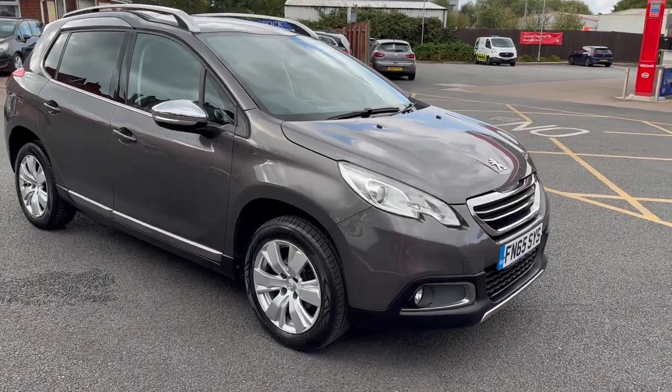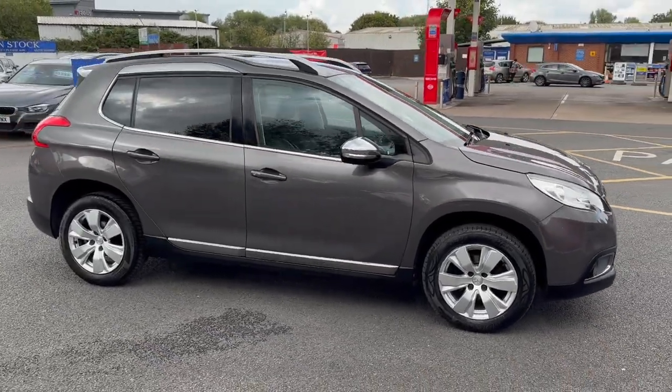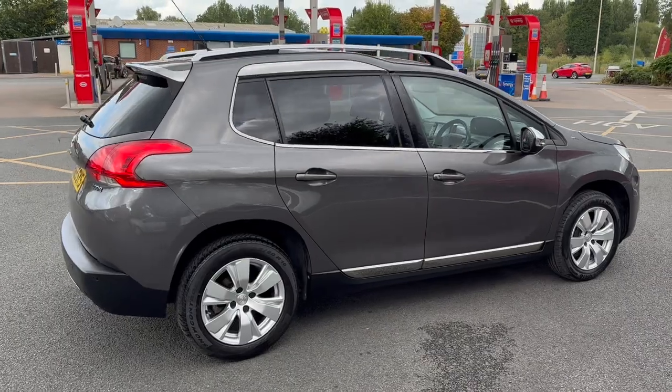I'll start the video off with just a slow walk around the outside. If you do see anything on the paintwork etc that I feel I should point out to you, then I will be honest enough to do so. But as you can see, inside and outside the car's in excellent condition.